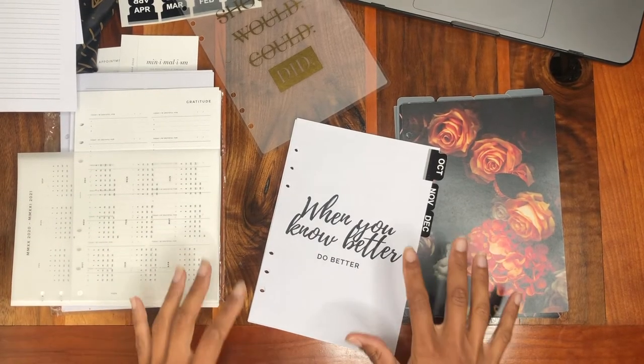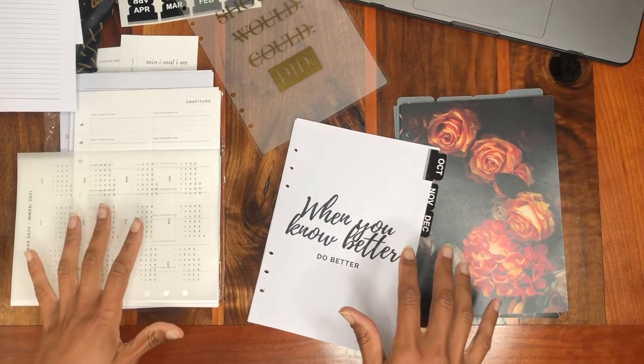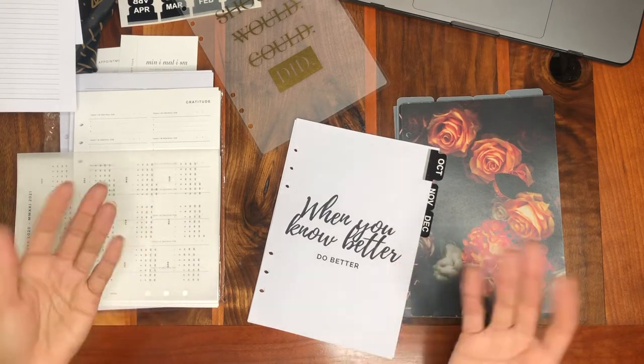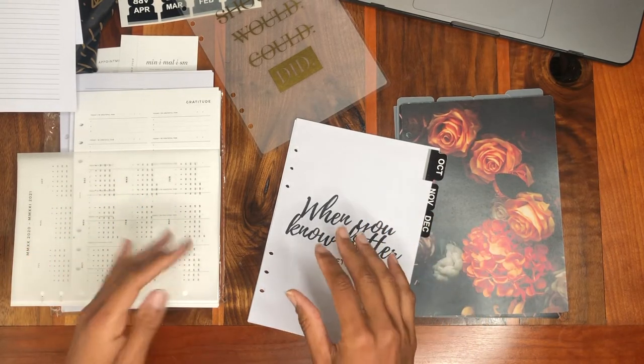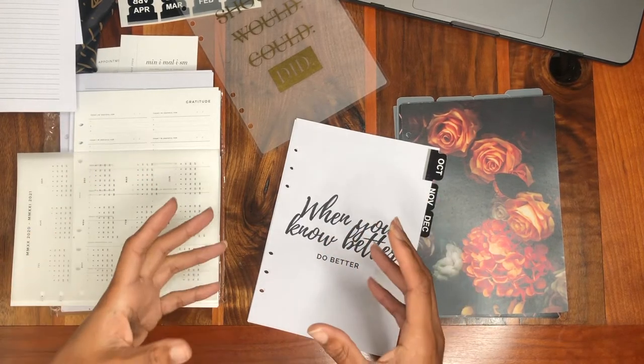Today I'm going to be setting up my very first A5 size planner. I'm finding that as I get busier, I needed a little bit more of a planner system than I've had — something a little more robust that was customized to my needs.